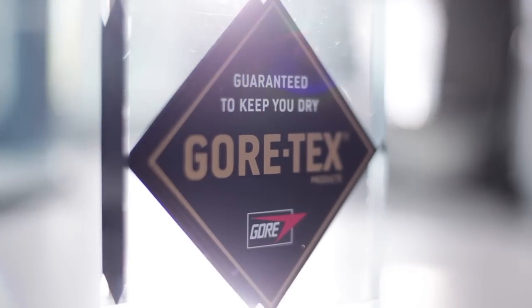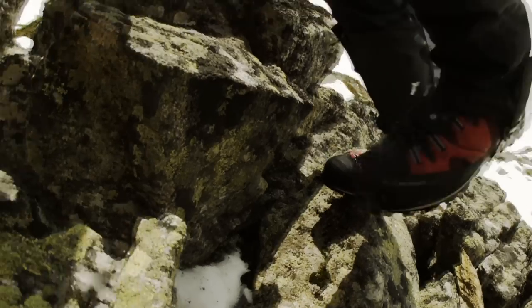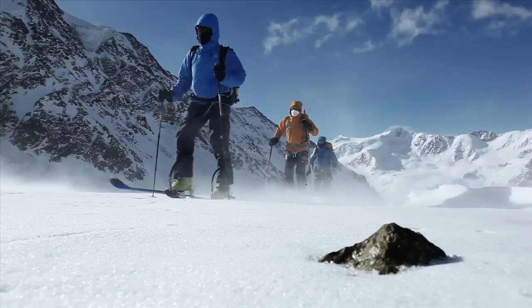Gordon and Ted did it again — they tested and proved the Gore-Tex Guaranteed to Keep You Dry Promise. For over 30 years, Gore has set the standard for the perfect mix of durable waterproofness, windproofness, and breathability. Fit for use, again and again.